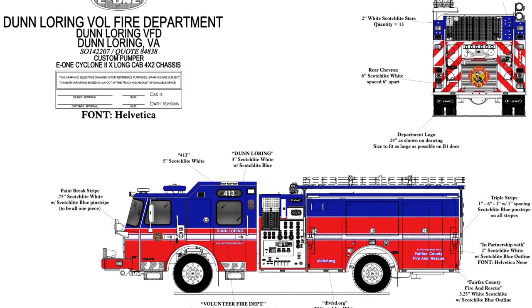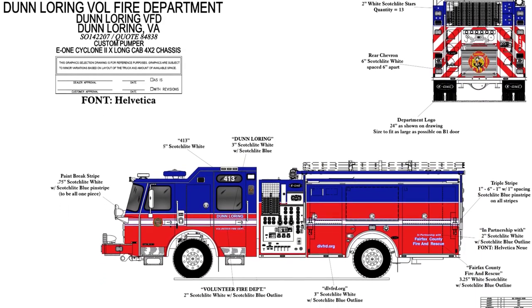E1 has done a very good job from the specifications to the engineering to the build. We know that any custom vehicle is always going to have write-ups on it, and the process they have here at the factory to help us document and track those things during inspections is second to none — it's something we've never seen before. It's definitely a class act and something worthwhile for anybody looking to buy a fire engine.